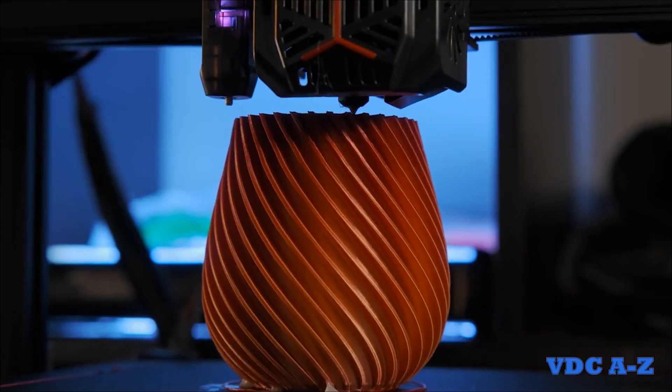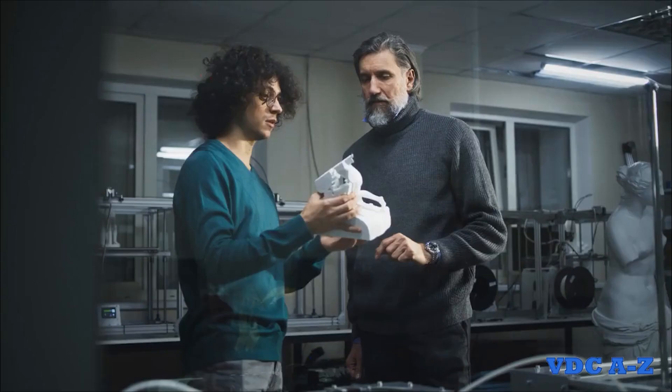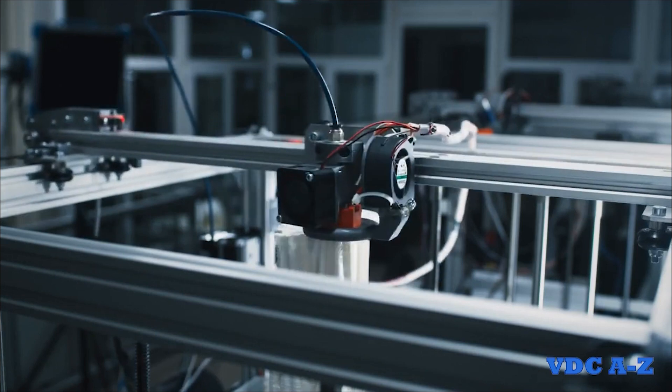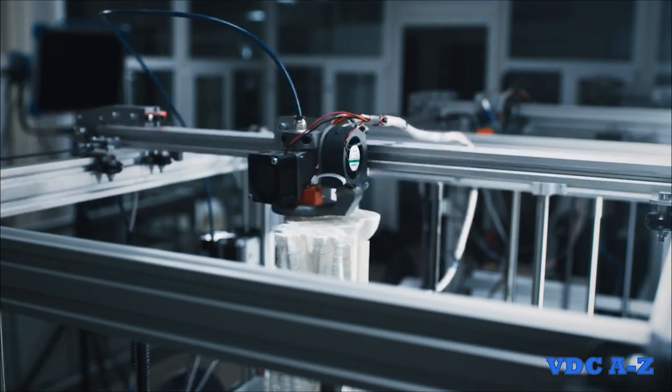Another use for 3D printing is the manufacturing of specialty parts or prototypes that do not otherwise exist. These can be used to communicate design intent or even as an actual construction element to be installed. The speed and efficiency of 3D printing reduces the time required to produce prototypes compared to traditional methods.